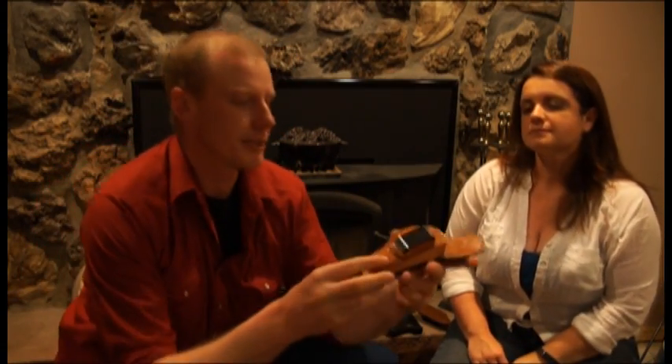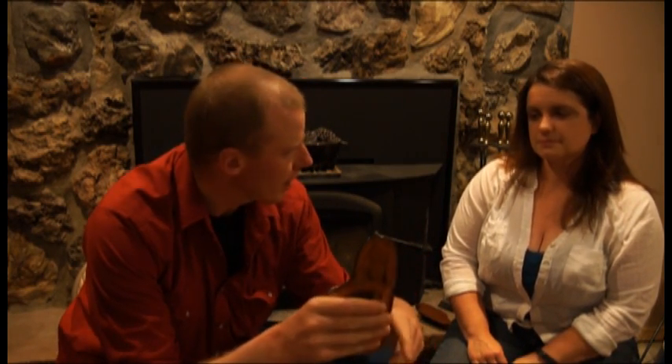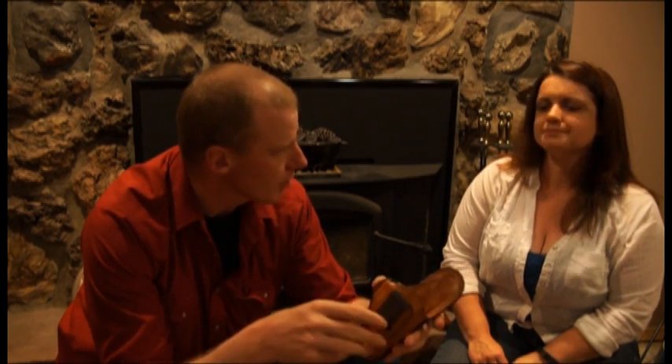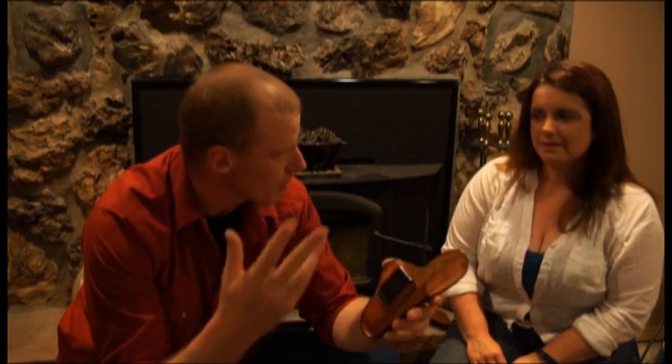Let's look at some more traditional holsters. This one is for the Glock — it's an inside-the-waistband holster, it's leather, and it holds the pistol with tension between the waistband or belt. This works pretty well for you? It does, I like it a lot. It's obviously easy to take on and off — if you're going somewhere you can't have your concealed weapon, like a bank, you can just pull this off and put the whole thing in the glove box.